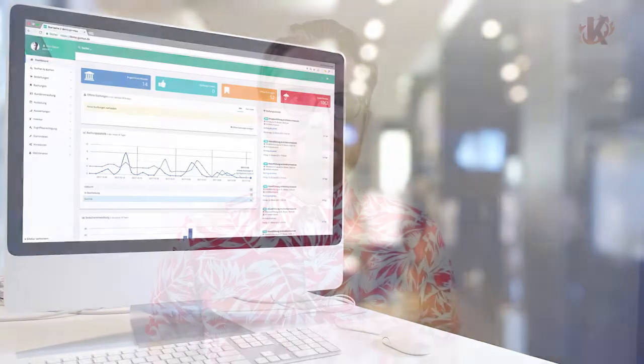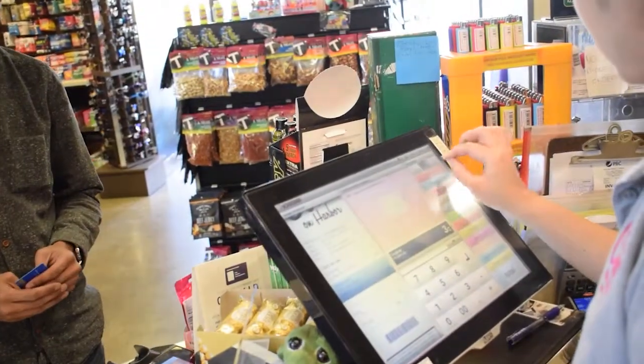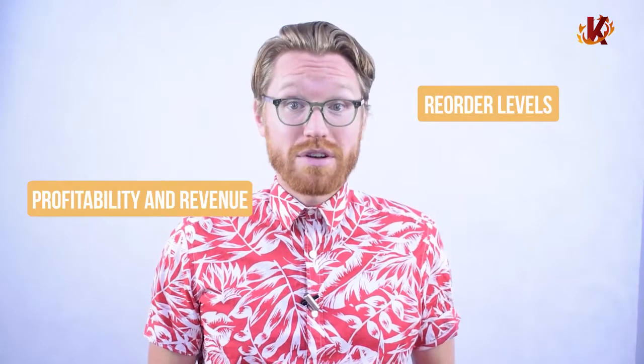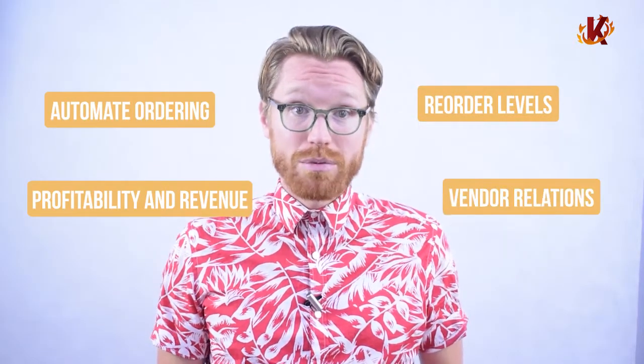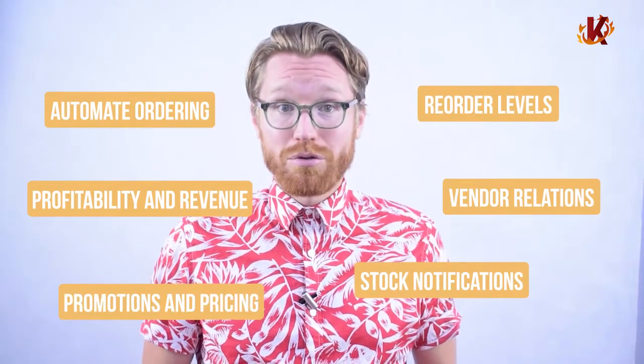Your multi-location management will also make your inventory management more organized and streamlined. Corona comes with some of the most in-depth inventory management software in the market. In tandem with your sales reporting, inventory features bring you insight into your products and offer actionable advice on what to do with them. These allow you to set reorder levels for every product in your catalog, break down profitability and revenue, automate ordering, manage vendor relations, create stock notifications, and help optimize your ordering, promotions, and pricing. Understanding your catalog in this way can have a profound effect on your business, and you'll be likely to see a boost in profits immediately.